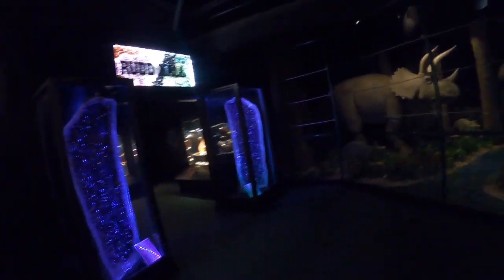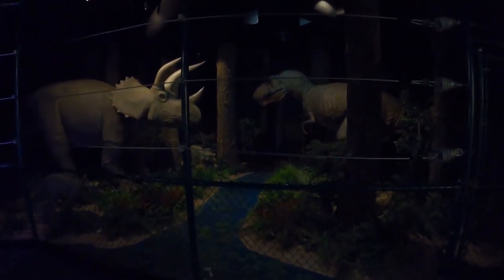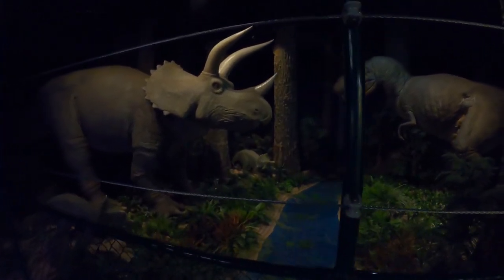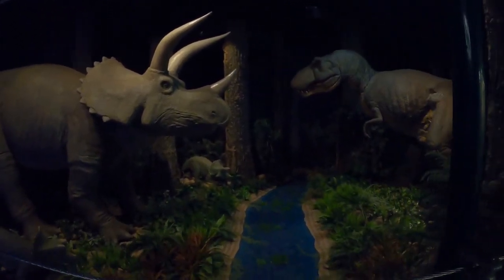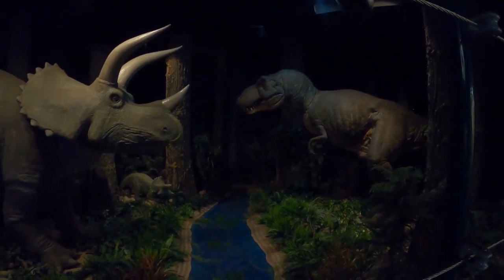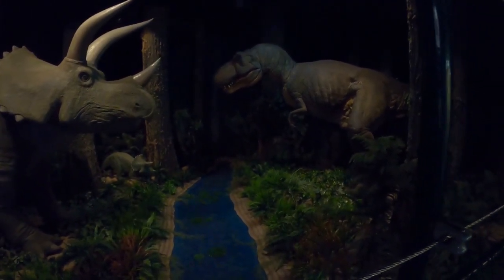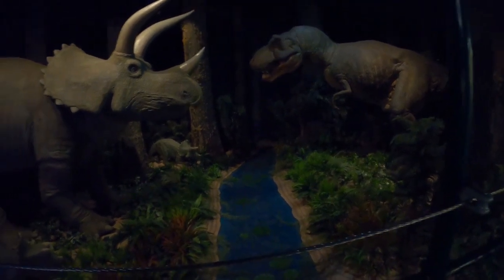Hi everybody. Well today I'm in Ogden, Utah at the Dinosaur Park. We're going to learn a little bit about dinosaurs. They've got about eight acres of statues outside and two floors inside, so we're going to take a look around.